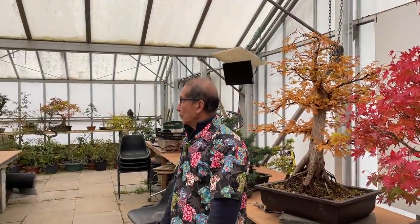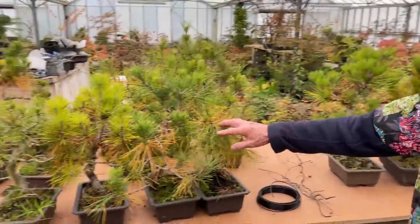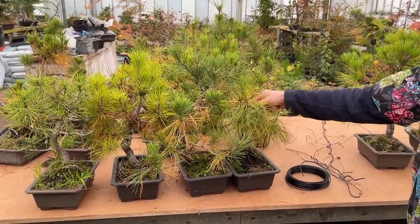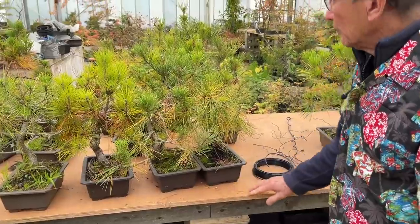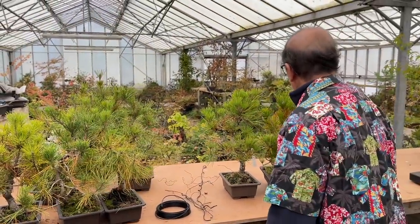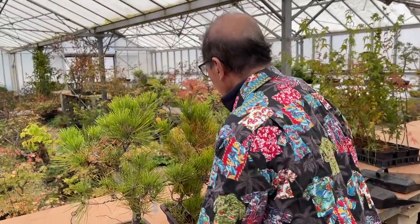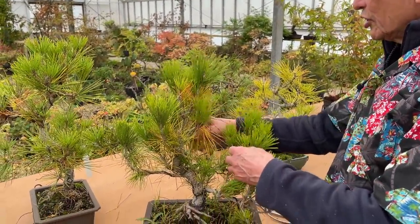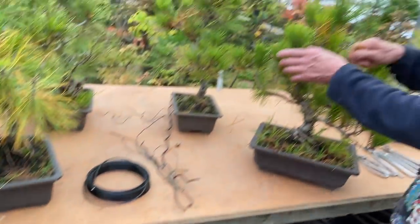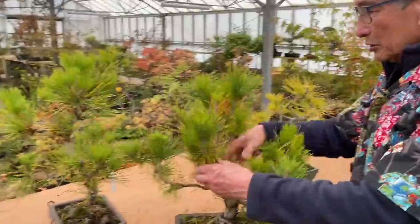The main purpose of today's video is to show you how I clean and work on these pines. These are all Japanese black pines, grown in pots and in the ground. From time to time they're lifted and put in these plastic training pots. In the autumn there are two chores I have to do. The first chore is simply to remove all these yellow needles - you can see the pile of needles there.